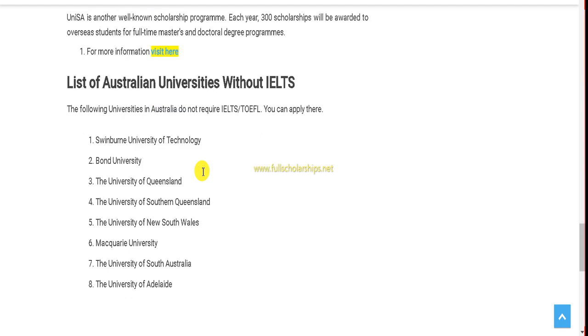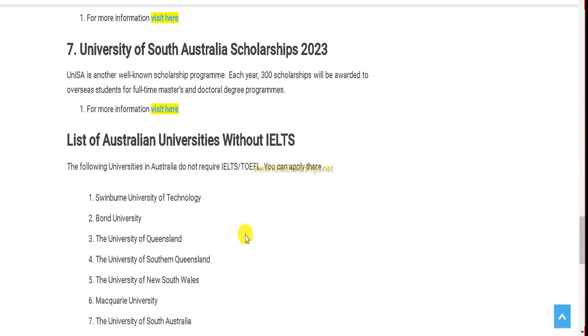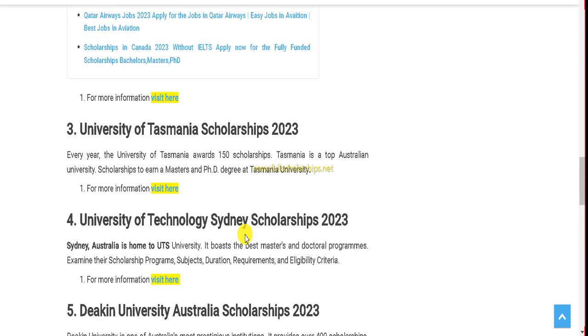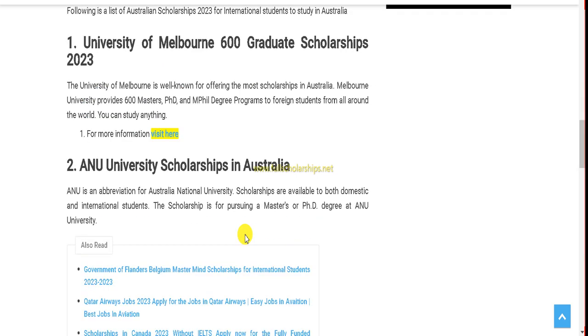Other universities where you can apply without taking the IELTS exam include Swinburne University of Technology, Bond University, University of Queensland, University of Southern Queensland, University of New South Wales, Macquarie University, University of South Australia, and the University of Adelaide. Adelaide recently hosted the ICC T20 World Cup and is one of the top preferred locations.